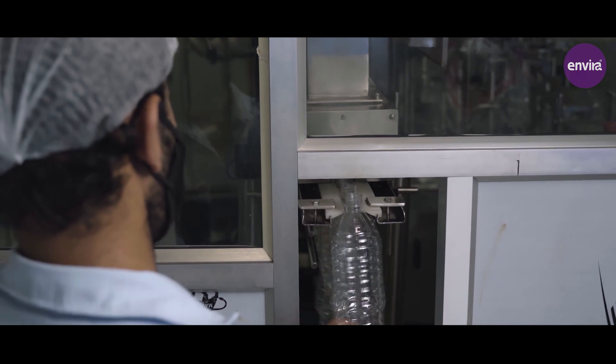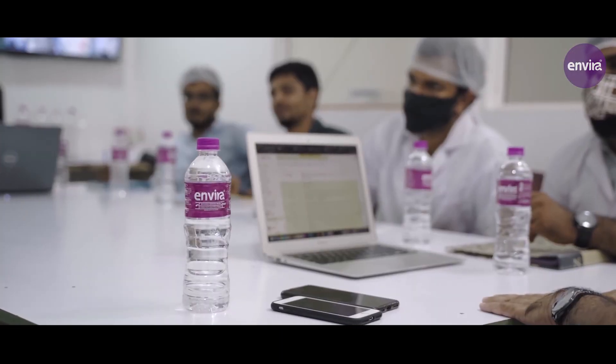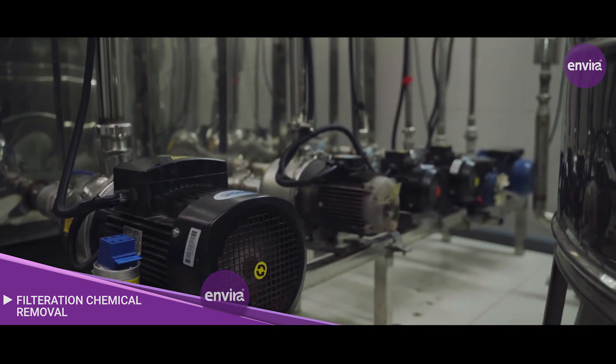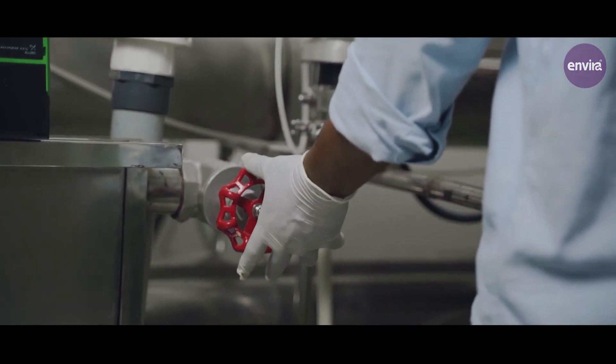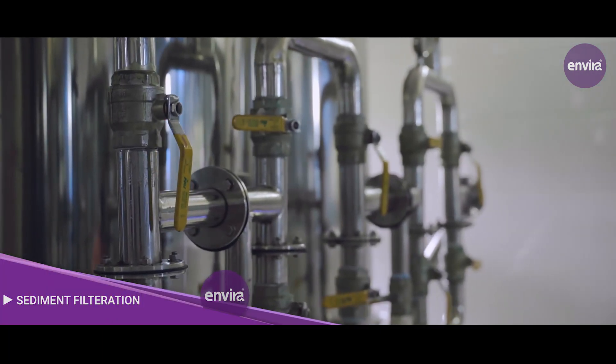Today we take you through the seven crucial stages that an Envira bottle goes through. Filtration chemical removal is the initial stage, where water is passed through a catalytic activated filter. Sediment filtration removes sediments and other molecules.